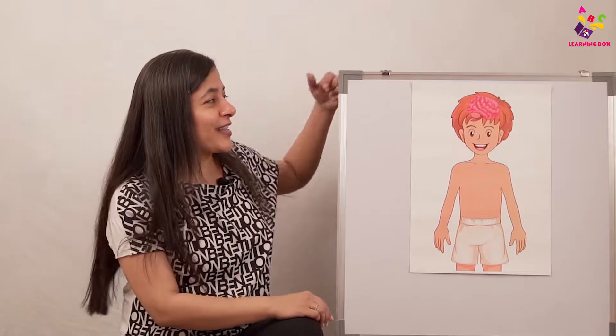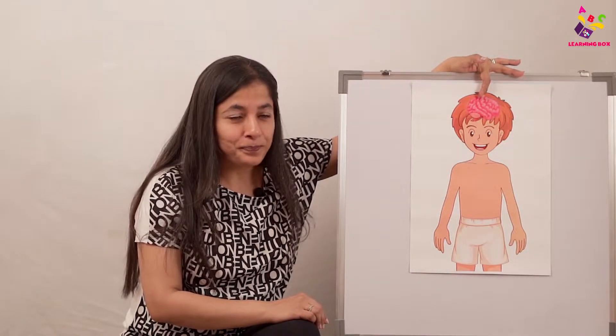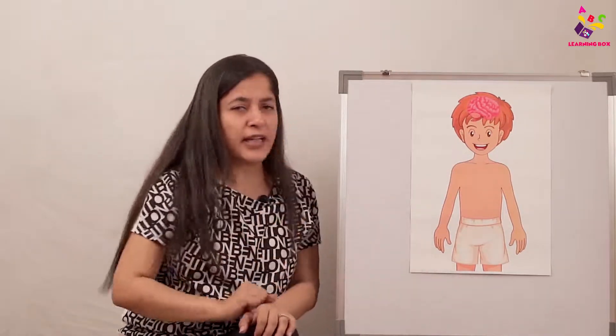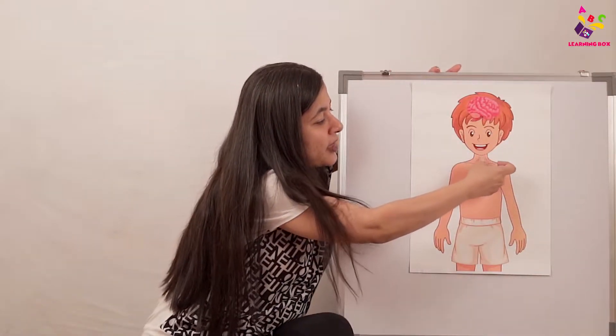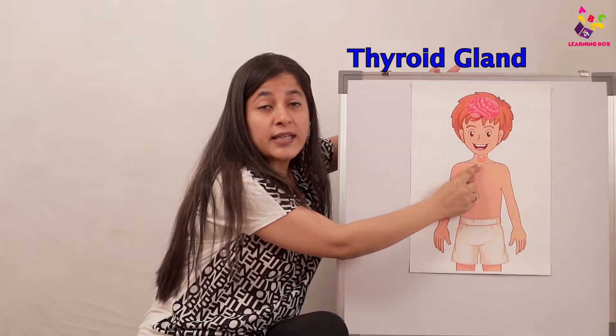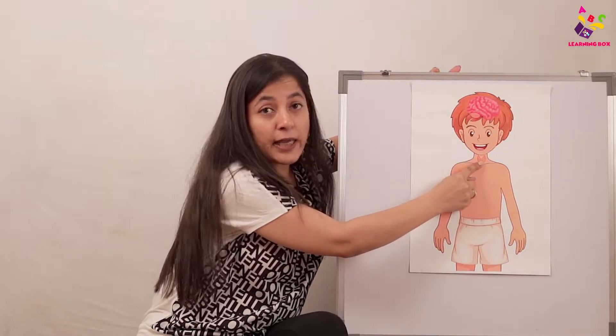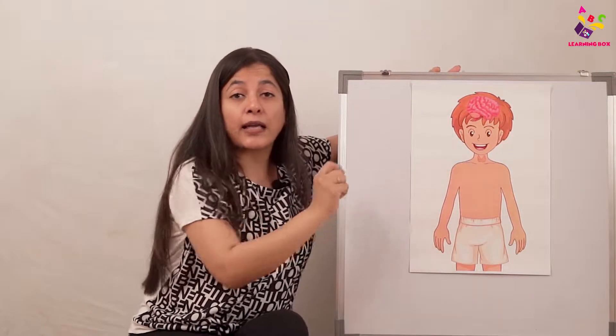How do you even remember your name? Like, my name is Lena — how do I remember my name? Because the brain helps me to remember. And when we go down, let's see what else we have. In the neck we have the thyroid gland. This is called the thyroid gland and it is in the neck.